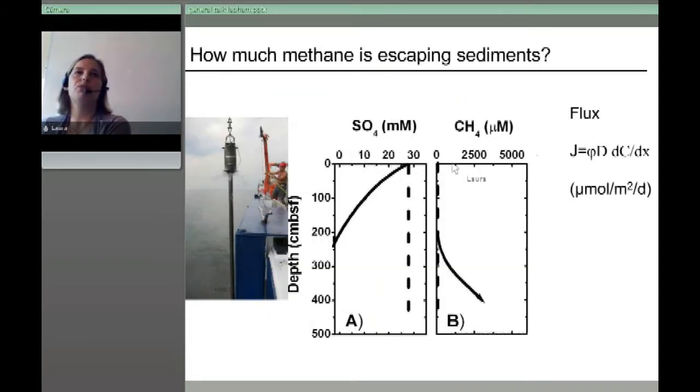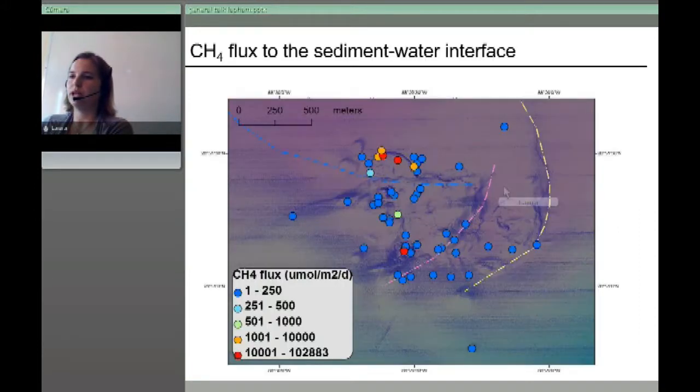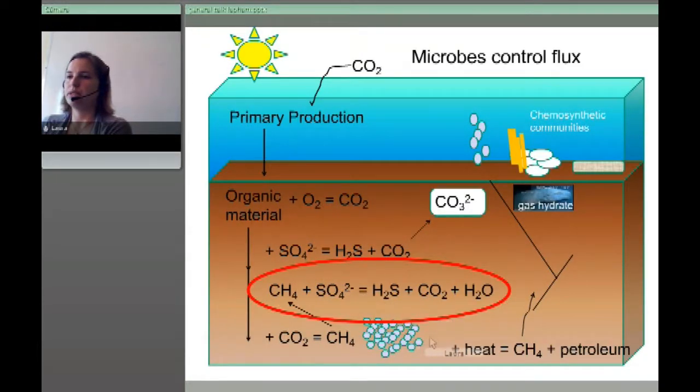A key question is how much methane is getting out of the sediments. We calculate methane flux at the sediment surface using Fick's first law, looking at the gradient and the diffusion coefficient. The picture shows that the methane flux to the sediment-water interface is pretty low across the whole site. While there's all this methane and microbial activity, the microbes are very efficient at oxidizing the methane — very little diffusive flux is coming out. Bubbles are still present, but anaerobic methane oxidation controls much of the diffusive flux.